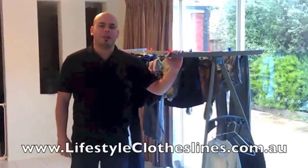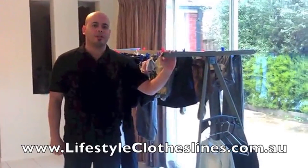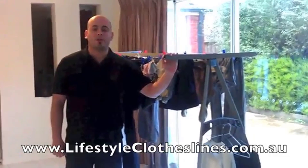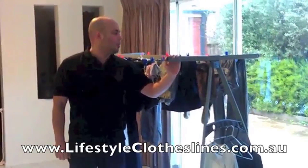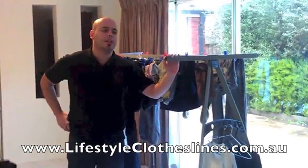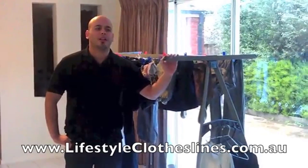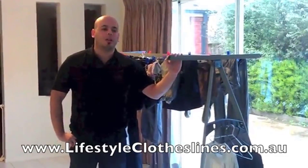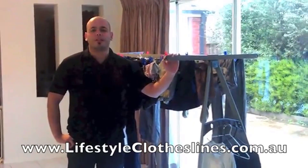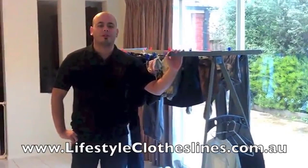My name is Douglas, I'm from Melbourne, Australia. I recently ordered the Hills 170 portable clothesline from Lifestyle Clotheslines. It took me less than five minutes to order, it arrived in less than two weeks, and I was able to assemble it myself in less than one hour. I'm very happy I got it — it's very solid and very useful for rainy days. I can hang large loads of wash on it. Thank you.